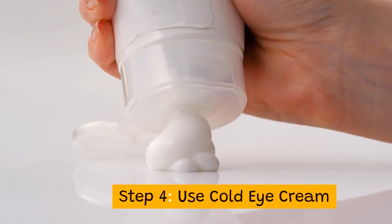Step 4: Use cold eye cream. Use first thing in the morning to minimize puffiness and tighten.